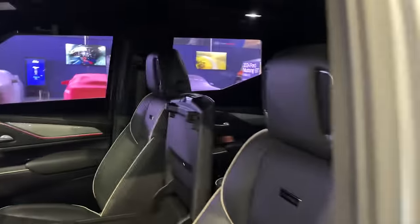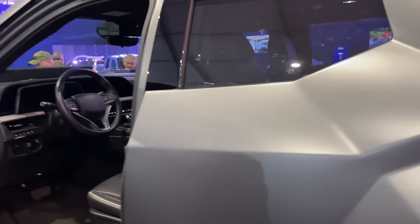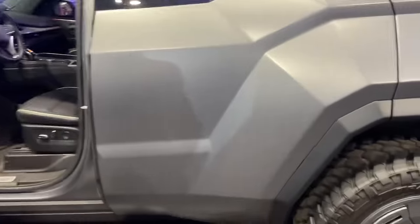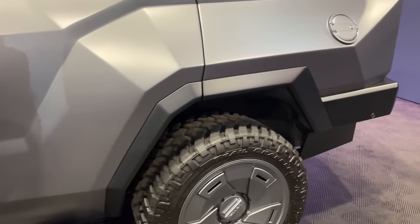Today we're featuring a 6.2-liter V8 with about 425 horsepower. We also have a V8 with 600 horsepower, and of course we have an 820-horsepower supercharged V8 as well. There's also a diesel option — everything that's available from the Escalade platform is available with the Rezvani Vengeance.